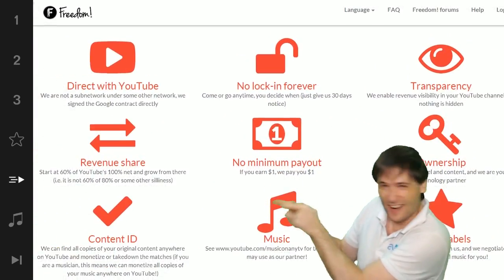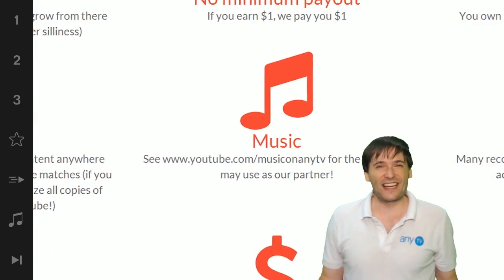So grow with us and partner with Freedom. That play now button right there on the video bar is all you need to click to get started.